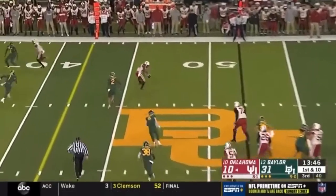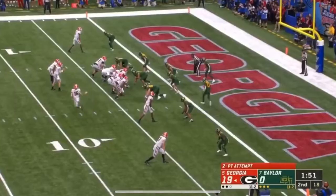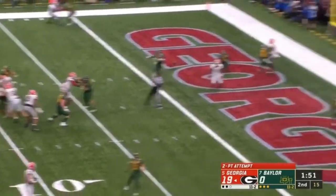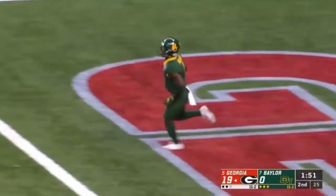Hurts gets the ball out quickly and the catch is made on the far side there by Morris. Brown looked at Swift, instead throws an incomplete pass — batted away by Graylin Arnold.